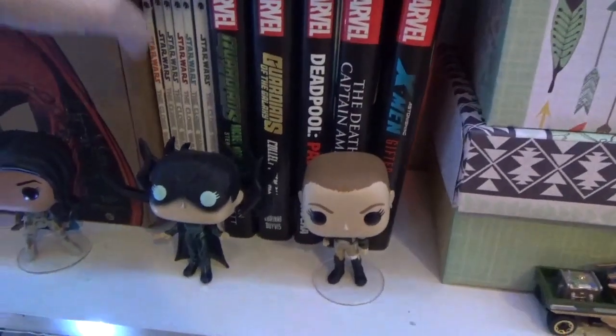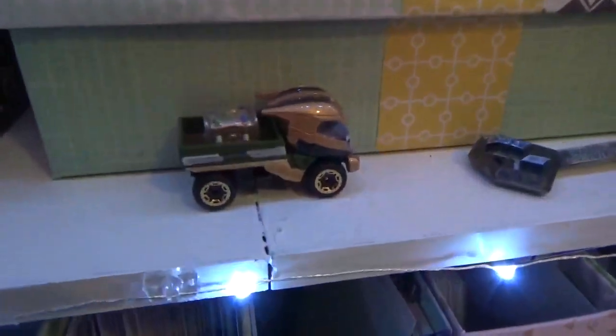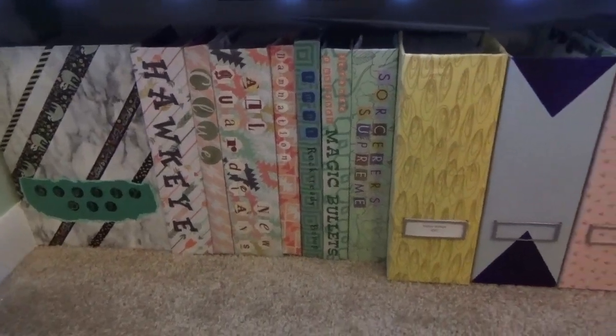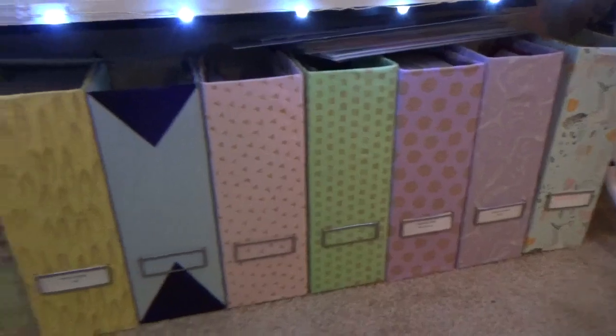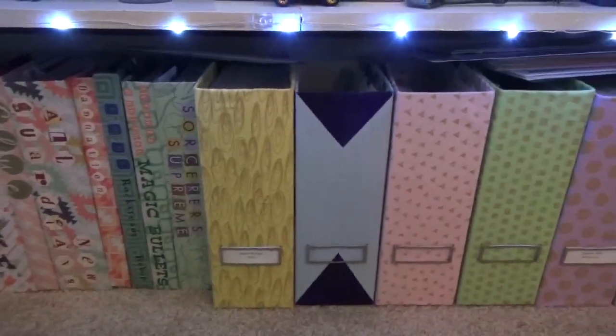Marvel books, comic books — these are the ones that don't fit on that other shelf. Spider-Man box. These are all of my Marvel Funkos. That's Thanos. The very bottom shelf — which is technically not a shelf but actually just sitting on my floor — is boxes of comic books. They just sit there. I made these, I decorated them. It was a lot of fun.